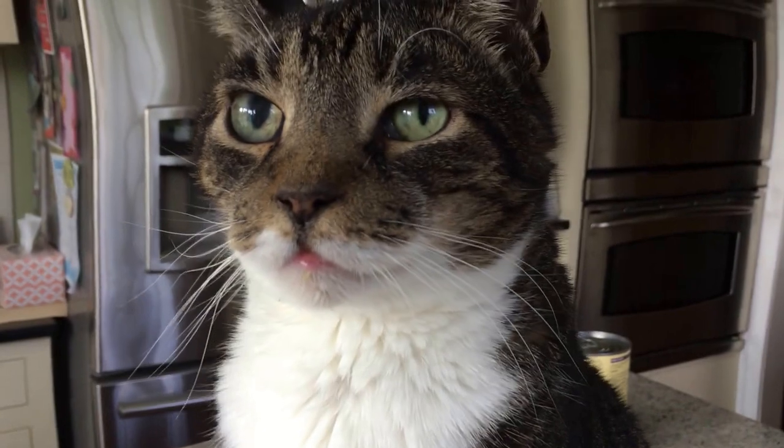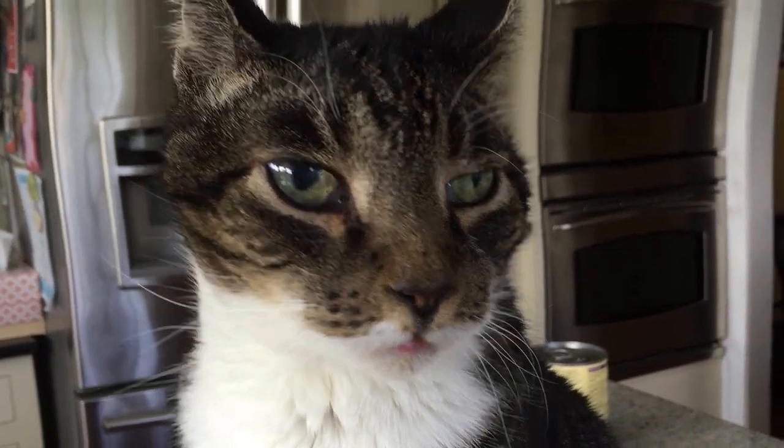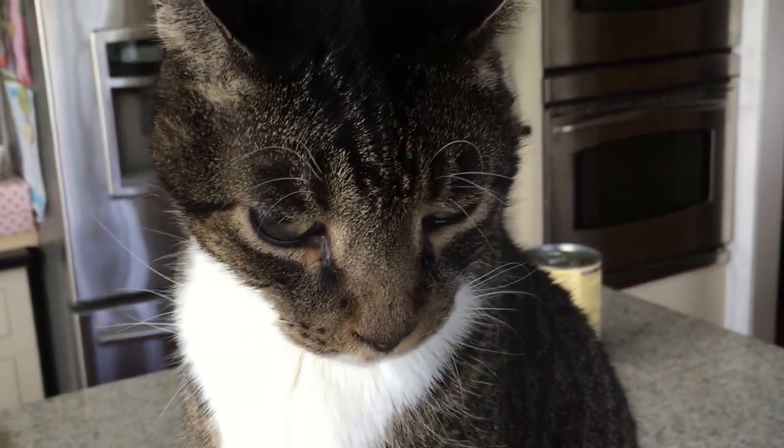All right. All gone. And there's Maddie. I need to give you a treat, don't I, buddy? Yep. Okey-dokey. Goodbye.